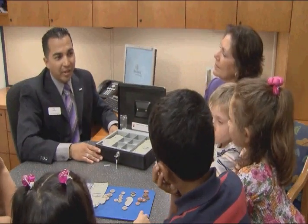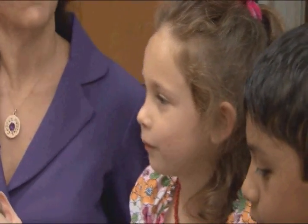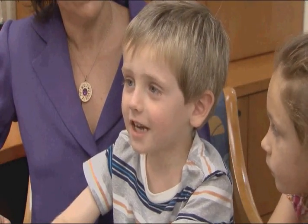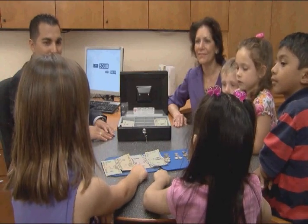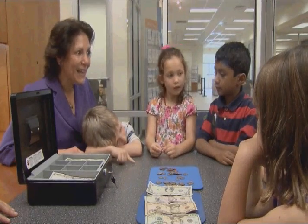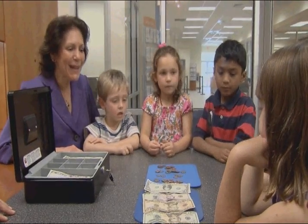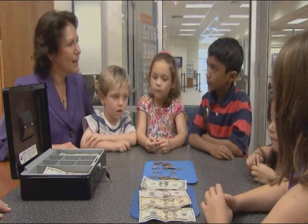Let's talk about what we learned so far. Ariana, what coins do you see? I see a penny, a nickel, a dime, and a quarter. Excellent. Alex, what shapes do you see here? All the coins are circles. The paper dollars are all rectangles. Ariana, please pick up a penny. Lina, please pick up a nickel. Katie, please pick up a dime. Joshua, please pick up a quarter.